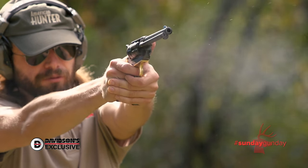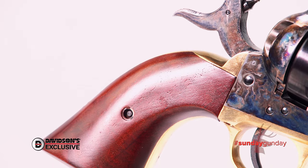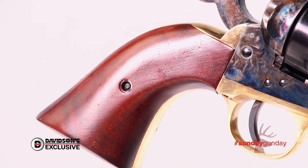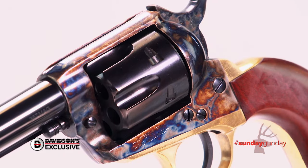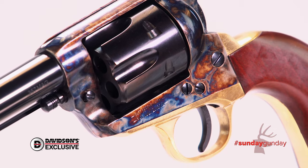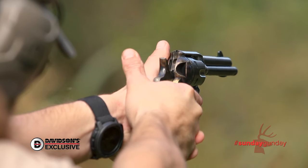At first glance, the gun appears a stately and elegant, but traditional six-gun. Two-piece walnut stocks provide purchase on the handle, while still allowing the gun to roll naturally in the hand. A brass frame contrasts beautifully with a color-case hardened steel receiver and traditional four-click hammer for a look that is simultaneously artistic, yet exudes the spirit of the Old West.